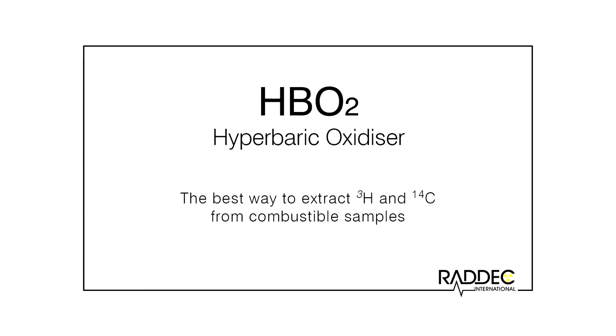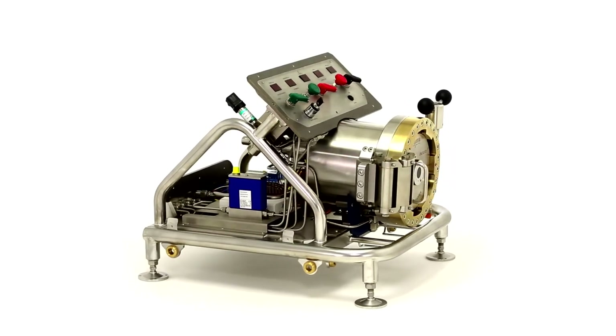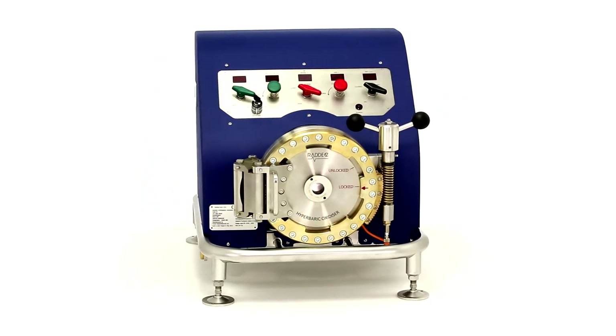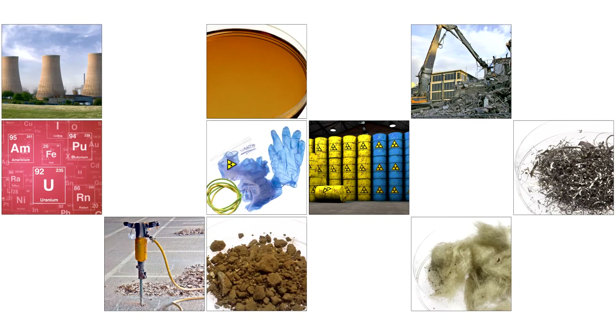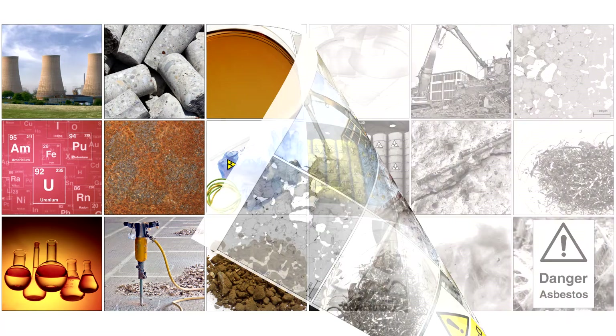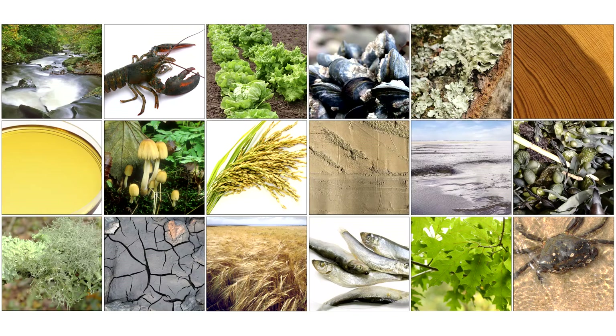The RADEC HB02 is a new generation hyperbaric oxidizer system. It is a fully integrated system specifically designed to quantitatively oxidize combustible materials to water and carbon dioxide using an excess of oxygen in a closed pressure vessel. These systems are routinely used to extract volatile radionuclides from a range of materials such as plastics, rubber, oil, resins and soft wastes as part of waste characterization in the nuclear decommissioning and related sectors. In addition, foodstuffs and environmental materials such as biota are also readily decomposed to provide representative samples of tritium and carbon-14 for analysis.